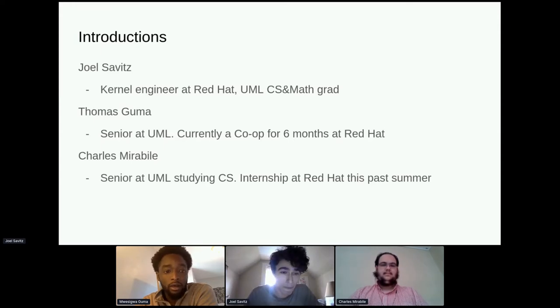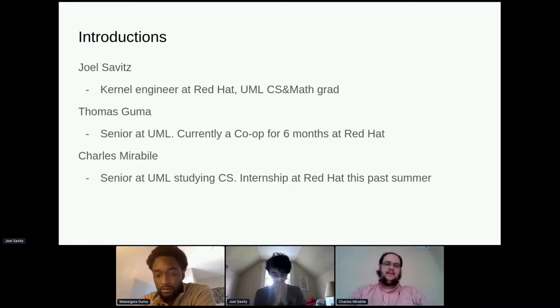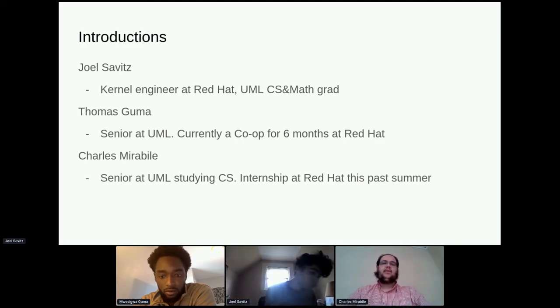My name is Thomas Guma, also a senior at UMass Lowell. I'm currently doing a co-op and I also worked on this project last semester in the spring. I'm Charlie, a senior at UML studying computer science. I had an internship at Red Hat this summer and I've been extended to continue doing work on this project.